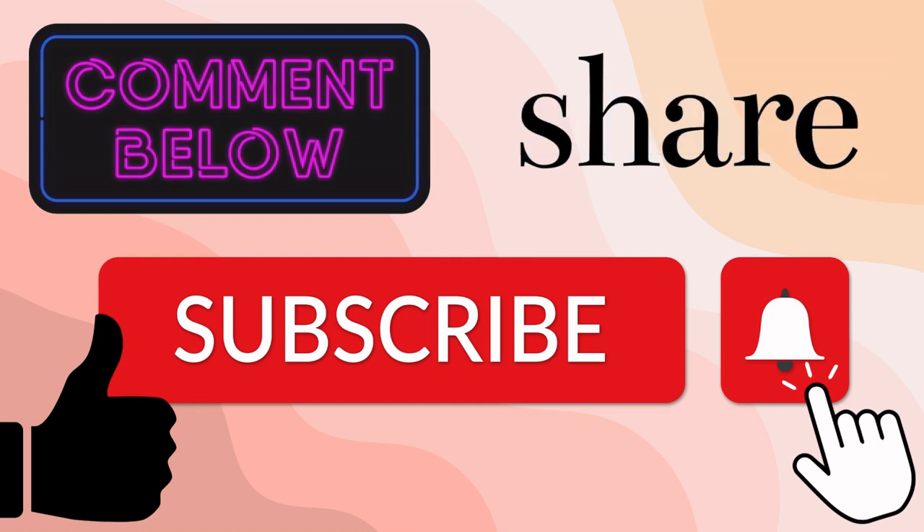Thanks for watching today's video. I hope you enjoyed seeing all of our clearance priced goodies. As always, stay tuned for future videos to see what bargains we find next.